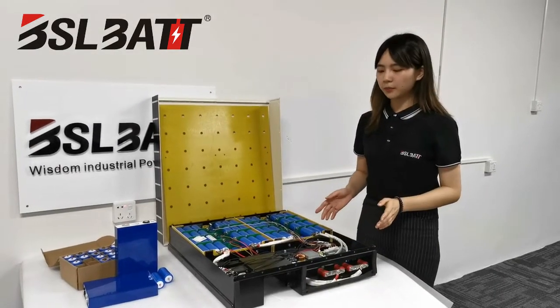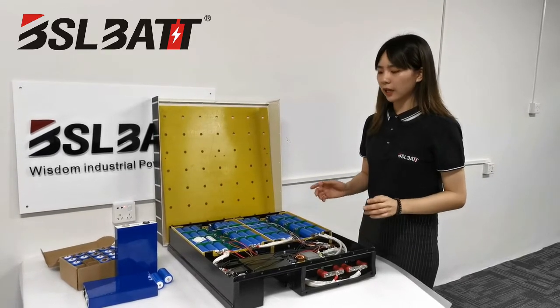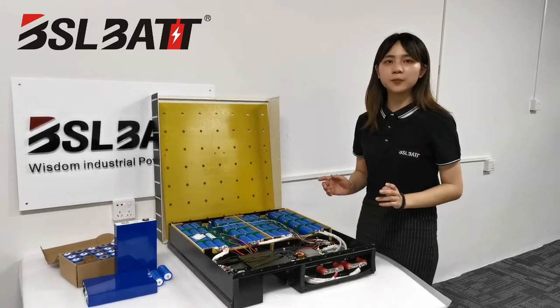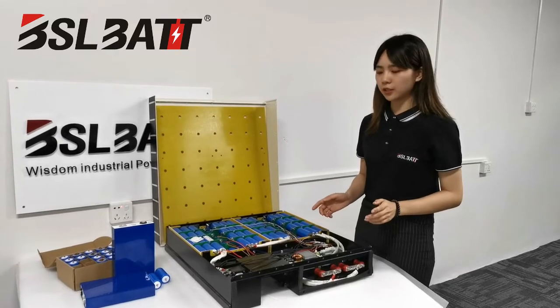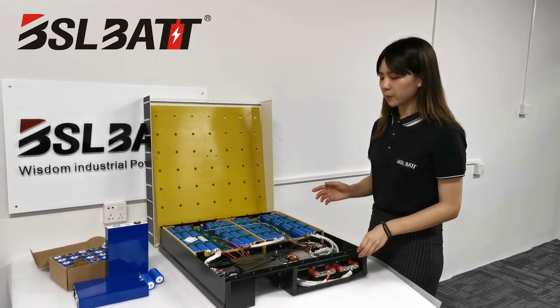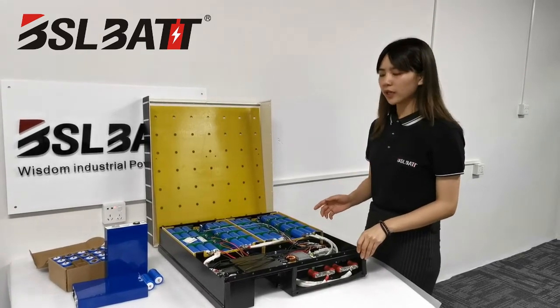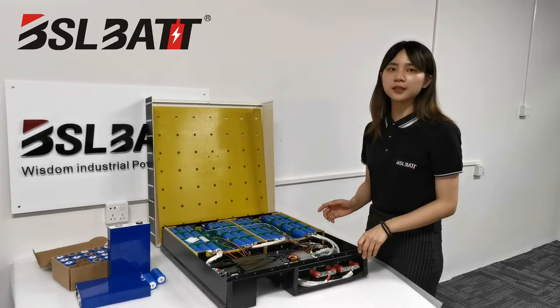When starting the battery, it will have a big inrush current, and if the current is too large it may destroy the battery and the inverter. Our battery has a pre-charge within one second function, so it can protect both the battery and the inverter.